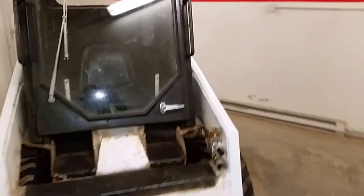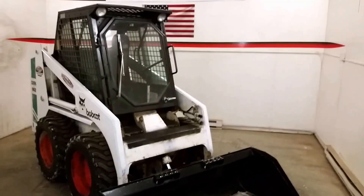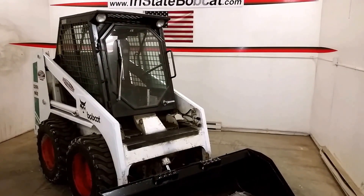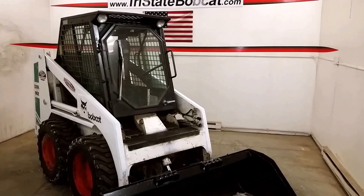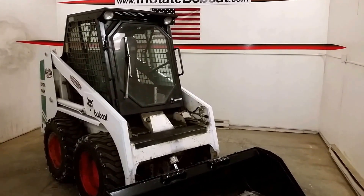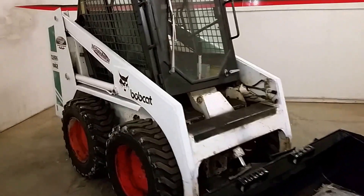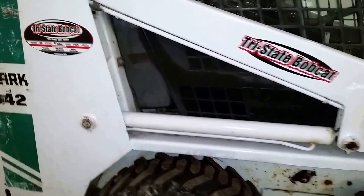Look to the description to get the specs on this 642 from Tri-State Bobcat. We'll go through the shop with it, change oil, and make sure it's good to go. Tri-State Bobcat — give Jeff a call at 715-781-3940 on this Bobcat 642 gas skid steer loader.